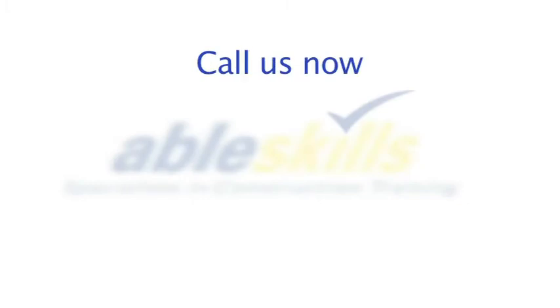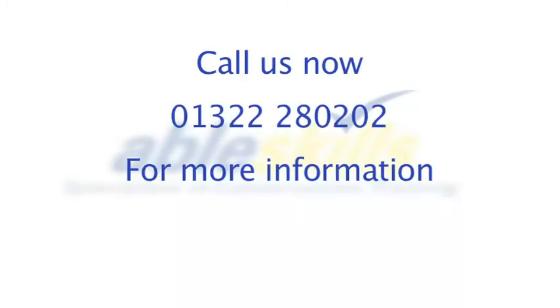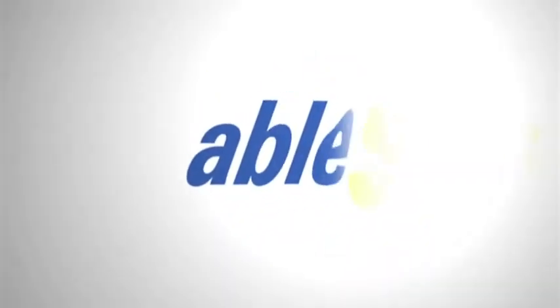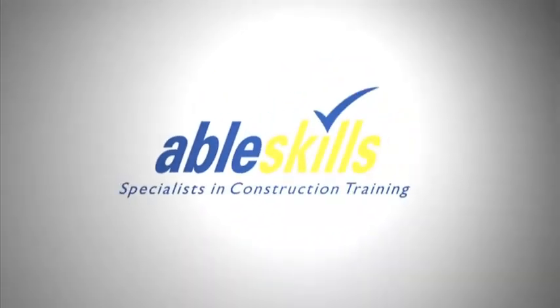Call us now on 01322 280 202, or for more information and details of great savings on discounted packages to suit every requirement, visit our website at ableskills.co.uk. AbleSkills — specialists in construction training.